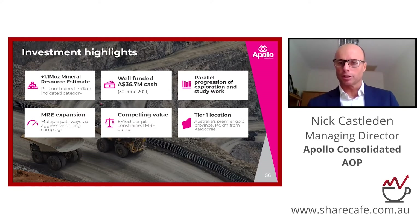Regardless of all of the value that can be added through the study work and the exploration rig, we know we're in pretty good shape in terms of relative valuations per ounce for pit-constrained ounces in this part of the world. And the reason we're good value is this part of the world is the very best place to go and find a new discovery. We're a short drive from Kalgoorlie and everything that's needed.